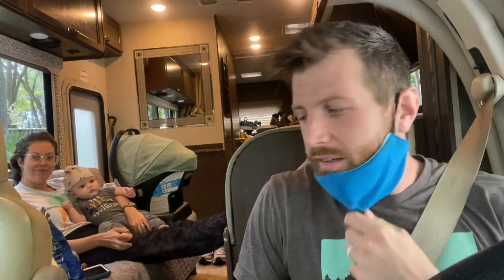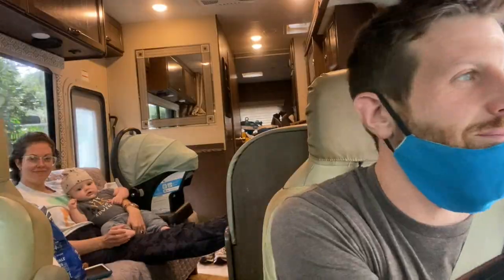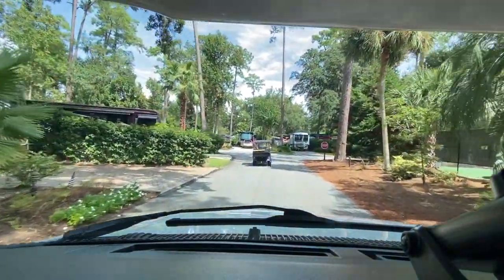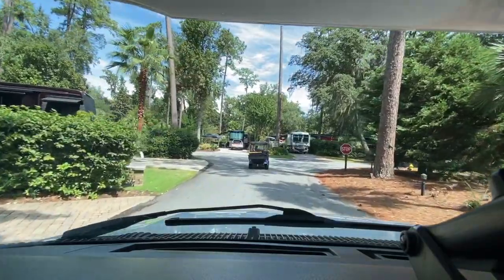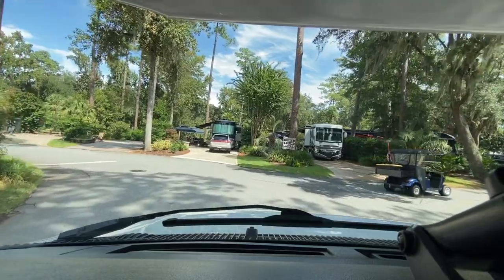We're here and about to go check in. Alright, we're checked in and on our way to the site. This is the Hilton Head Island Motor Coach Resort — we keep hearing how nice it is, and it does look very, very nice.